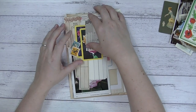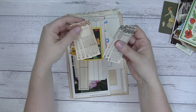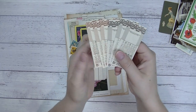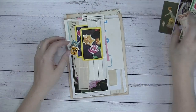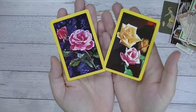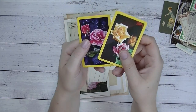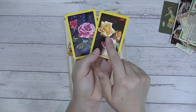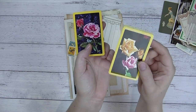Then we've got some vintage tickets — I think these are bus or tram tickets. There are six of them in these packs: three are a black colour and three are a brown colour. Then there are a couple of vintage playing cards with these beautiful floral rose designs — just so, so beautiful. Each card in the set is different.